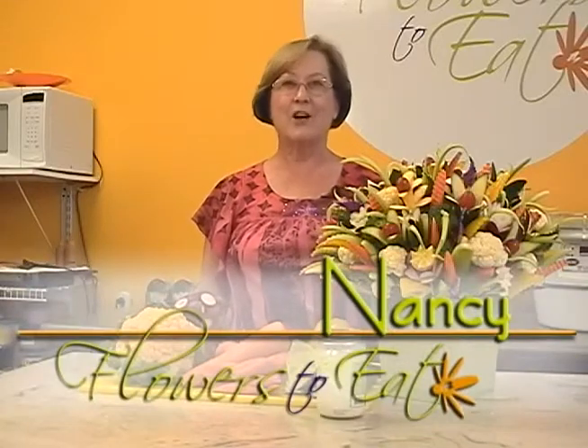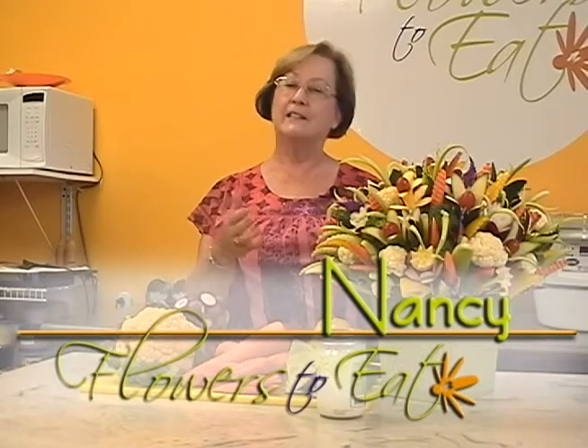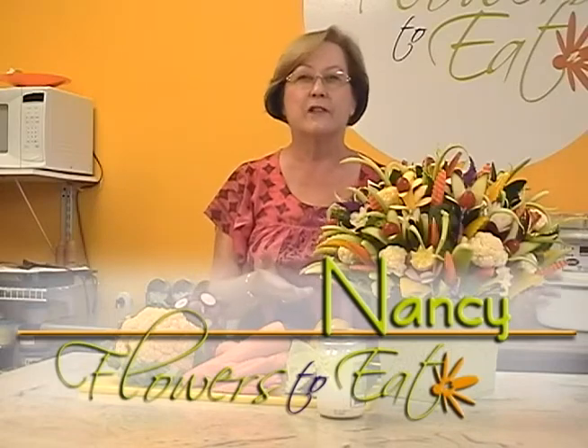Hi, I'm Nancy and I'd like to talk to you today about getting additional servings of fresh vegetables into your daily diet. We've made this beautiful vegetable bouquet so you can see how attractive vegetables can be.